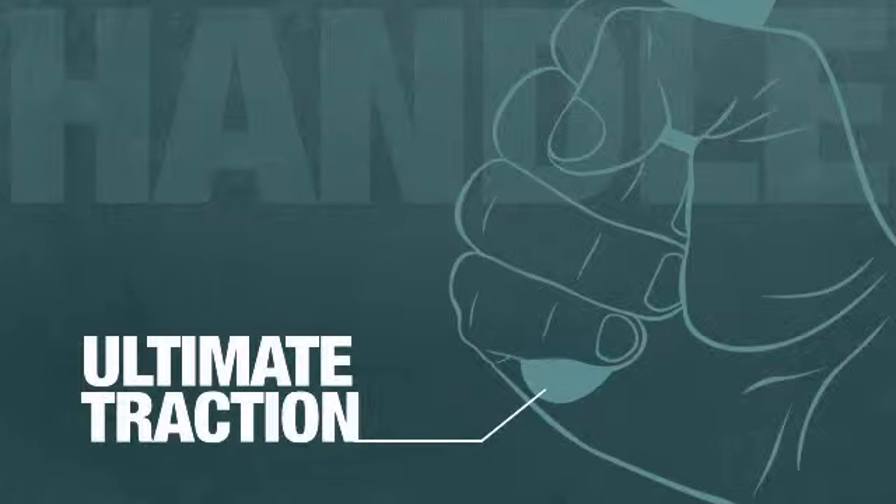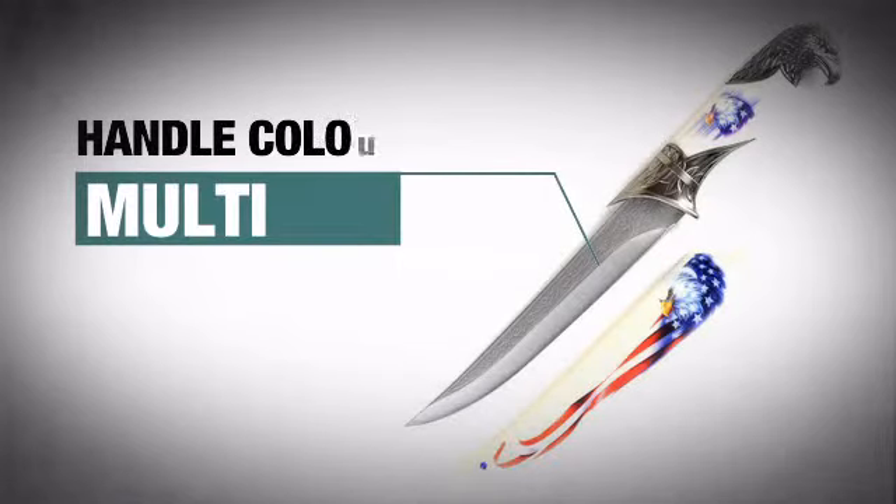The durable rugged handle provides an excellent grip and features an awesome multi-color finish.